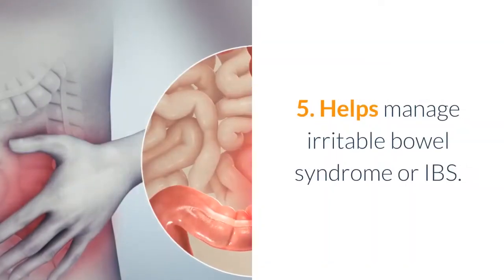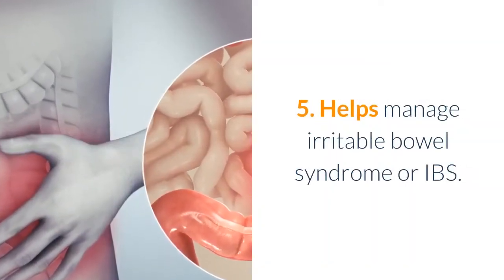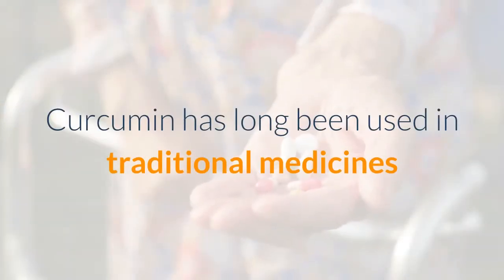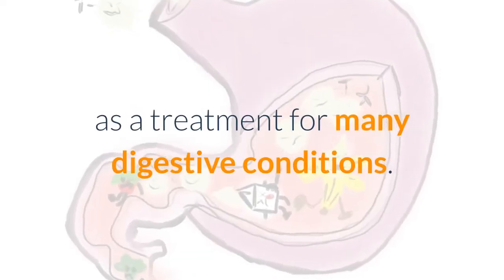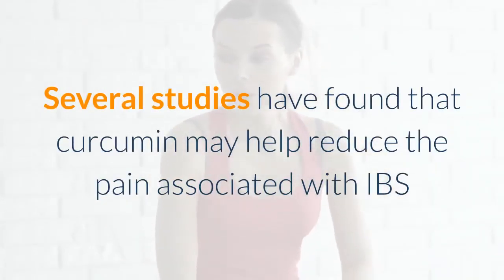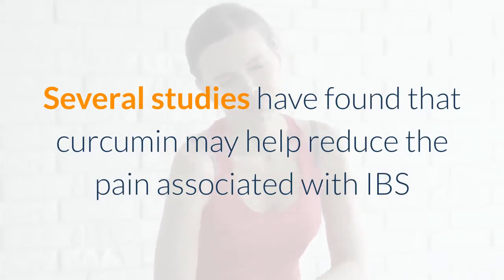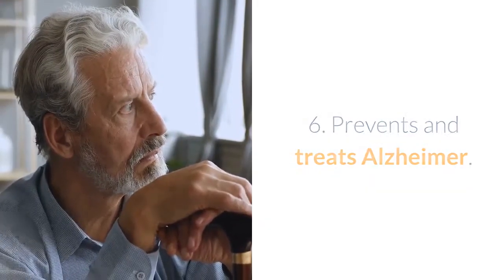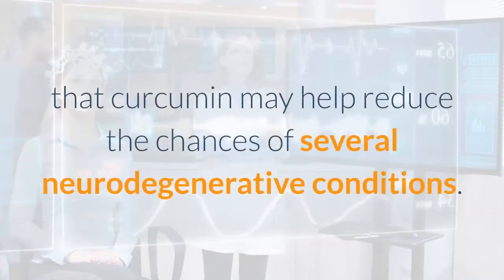Five: helps manage irritable bowel syndrome, or IBS. Curcumin has long been used in traditional medicines as a treatment for many digestive conditions. Several studies have found that curcumin may help reduce the pain associated with IBS and improve the quality of life of those with the condition.